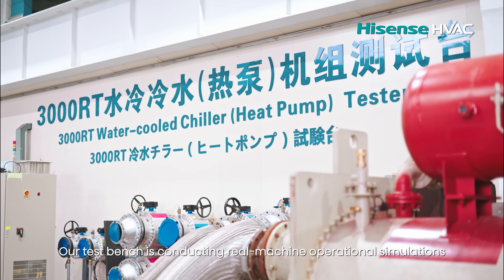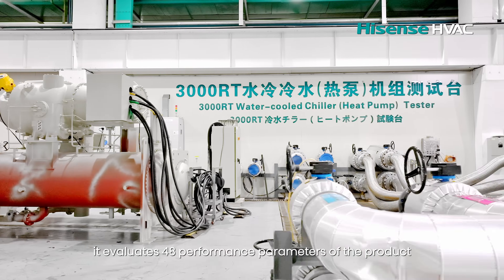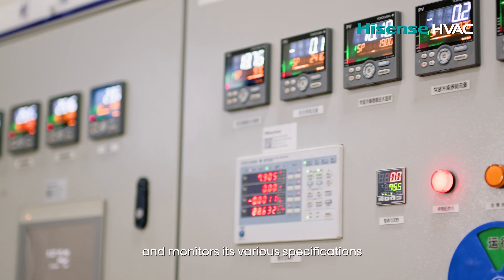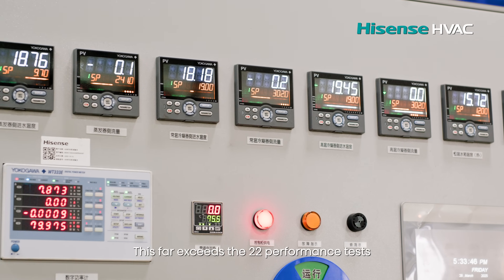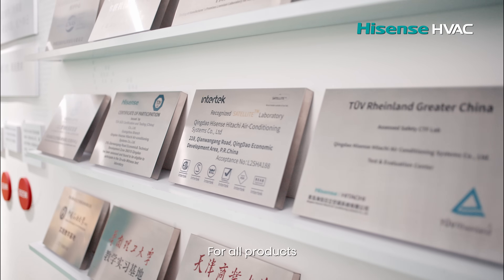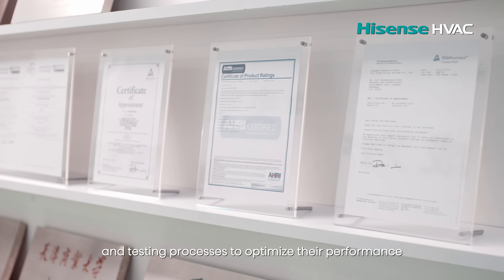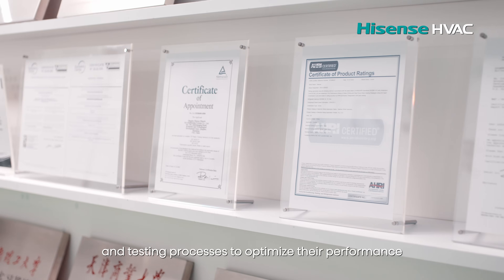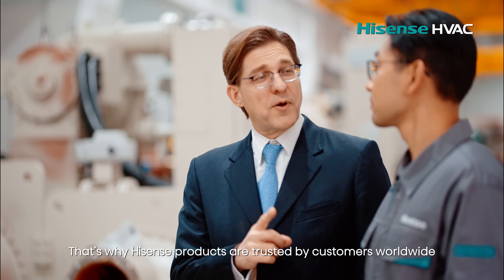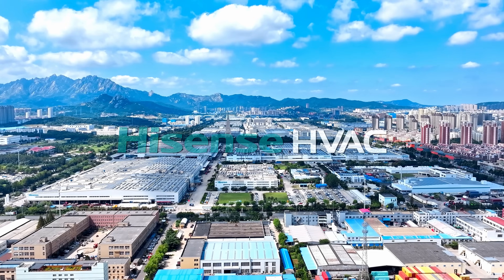Our test bench is conducting real machine operational simulations. It evaluates 48 performance parameters of the product and monitors its various specifications. It far exceeds the 22 performance tests required by national standards. For all products, we use the strictest manufacturing and testing processes to optimize their performance so that they can meet customer needs in every scenario. That's why Hysen's products are trusted by customers worldwide.